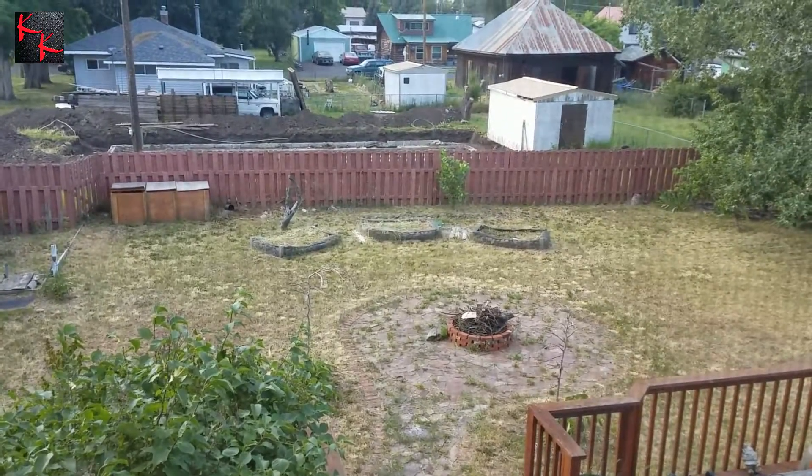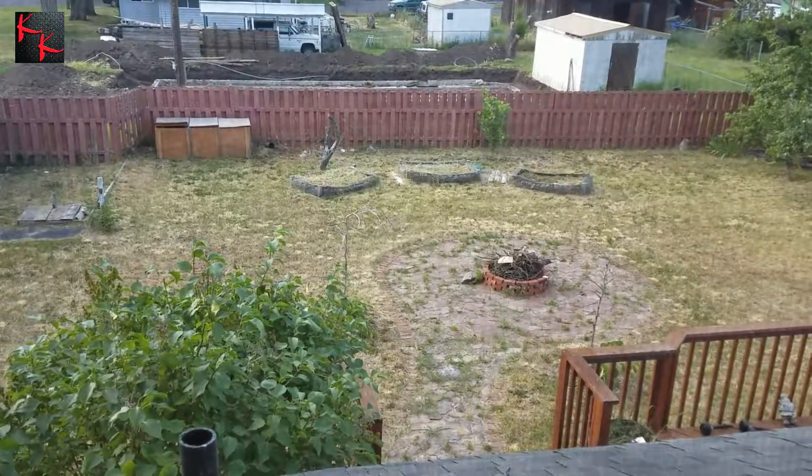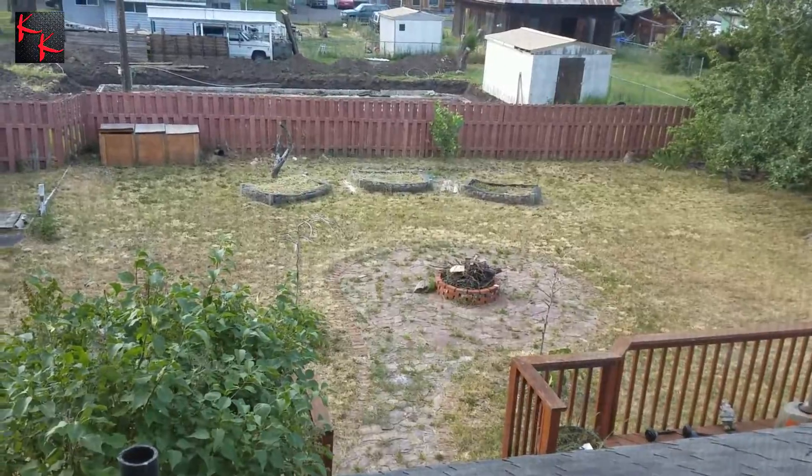Hey folks, this is Aya Kamikaze. What I'm going to be doing today is looking through a screen right now to my backyard. As you can see, there's quite a considerable distance, but we are going to have a little bit of fun out there.